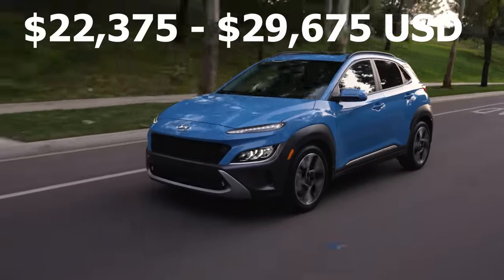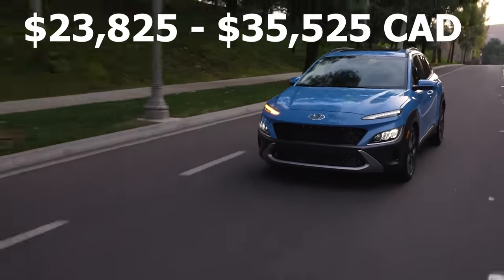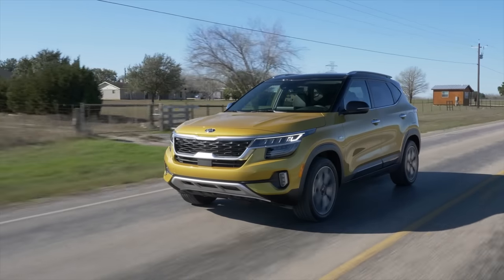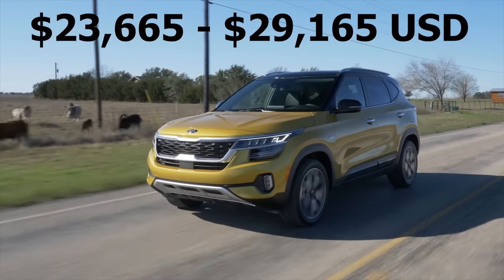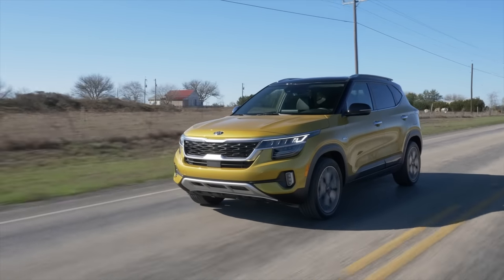Both crossovers offer amazing value for money and are very affordably priced, especially when you consider all of the great features that you get. You also get one of the longest warranties in the market, which is much better than that of most other car brands. So if the Kona and Seltos are such great choices, then why do they come in last place on this list?